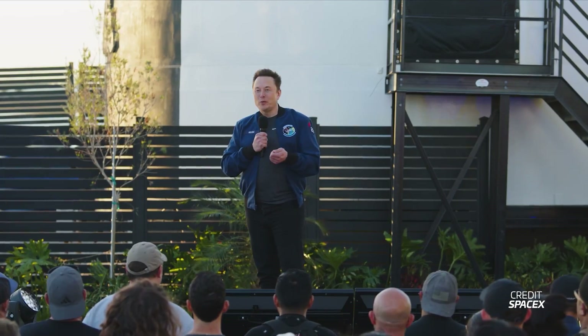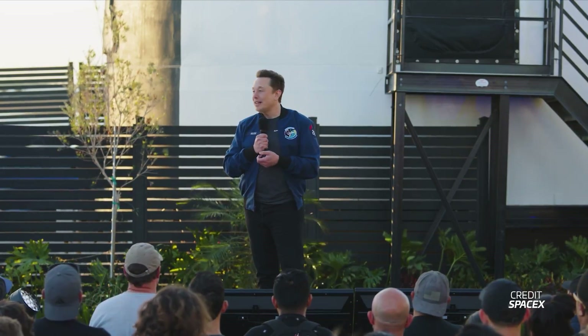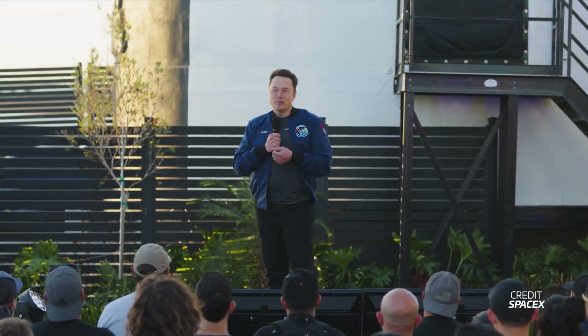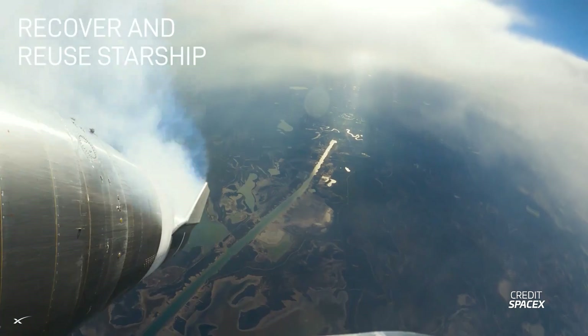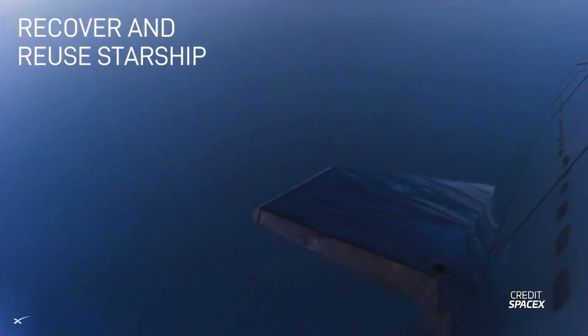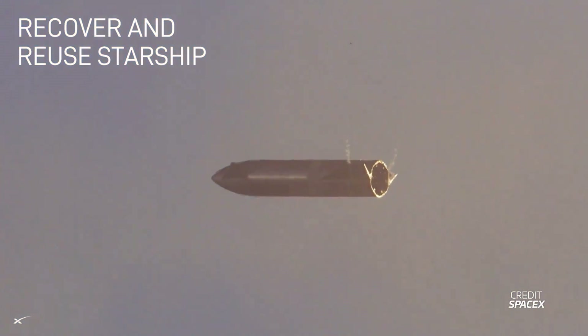The goal for Flight 4 would be to get the ship through reentry and survive the plasma heating phase. We have already seen paperwork indicating that SpaceX will be trying soft landings on the ocean. Elon mentioned that at least two successful soft landings on the ocean will be required before a ship catch can be attempted back on land. This means we won't see a ship catch this year, but Elon says it's definitely happening in 2025.